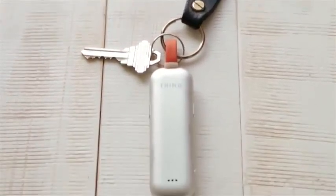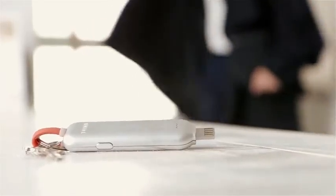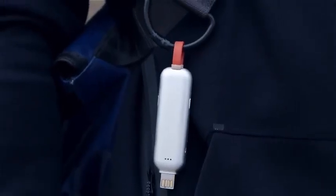So we came up with a solution. Introducing Thinno, the world's fastest, slimmest, on-the-go smart charger and power source.